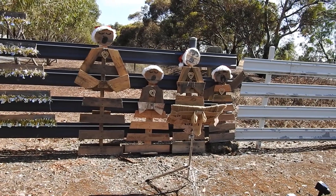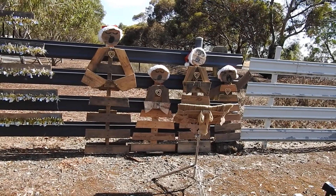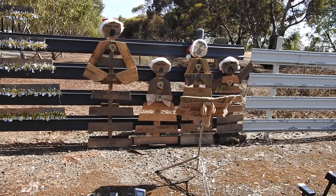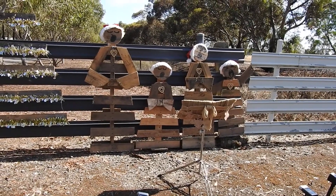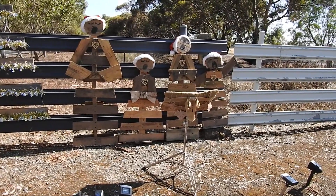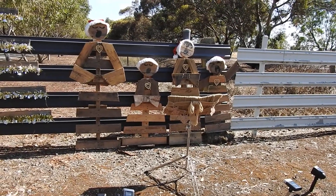Good morning all, welcome to the Hoppers Down Under. This morning I'm in Berrigan, New South Wales, Australia. Just along the way into town, I noticed this farmer has Christmas decorations made out of recycled wood.